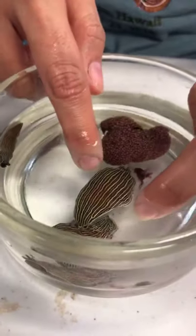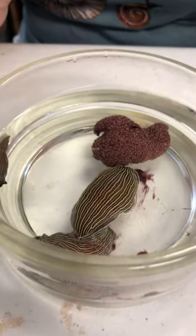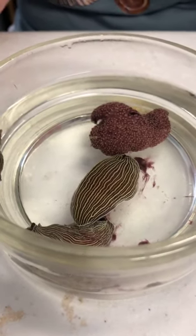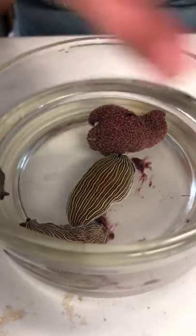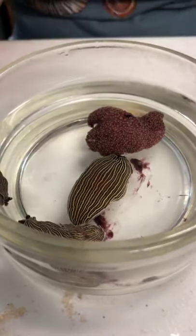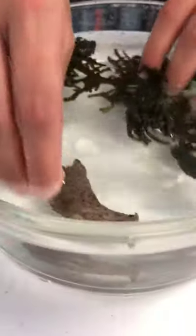Sea slugs are the distant cousins of marine snails, land slugs, and land snails. If you think of land snails, they have a foot they walk on — it's very similar to the foot of sea slugs.